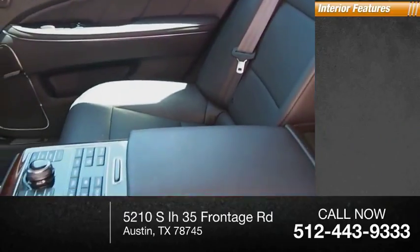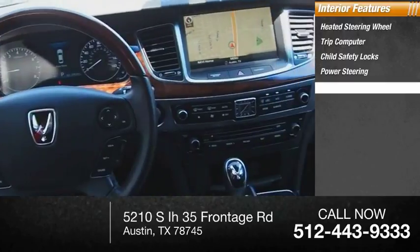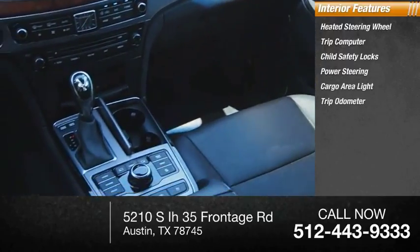Inside you'll find heated steering wheel, trip computer, child safety locks, power steering, cargo area light, trip odometer, compass.